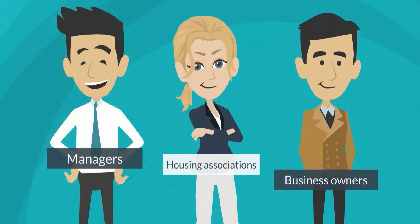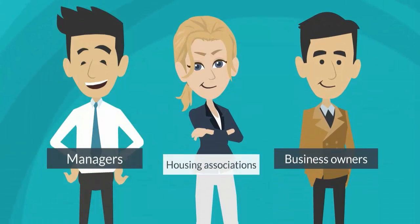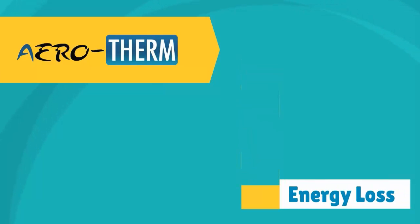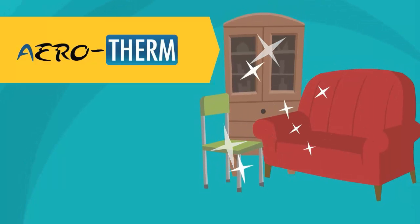For property portfolio managers, housing associations and business owners, Aerotherm is the cost-effective way to improve conditions and reduce energy bills without any risk to your fittings and furniture.